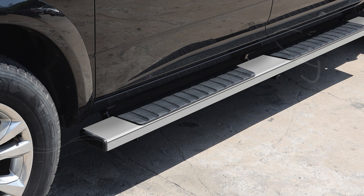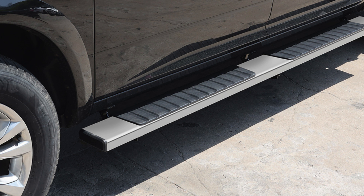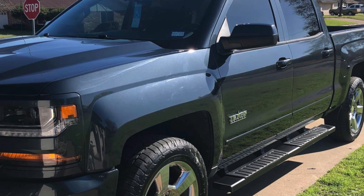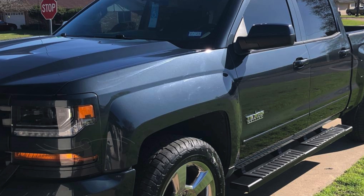The Cumnova running boards combine style, strength, and practicality, making them an excellent addition for improving accessibility and adding a touch of sophistication to your GMC Sierra or Silverado.